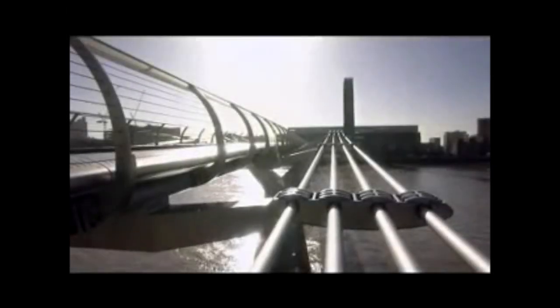But wait, because these are not even the worst designed buildings in London — not even as bad as this: the wobbly bridge. The bridge opened on the 10th of June 2000, attracting thousands of people and the media.